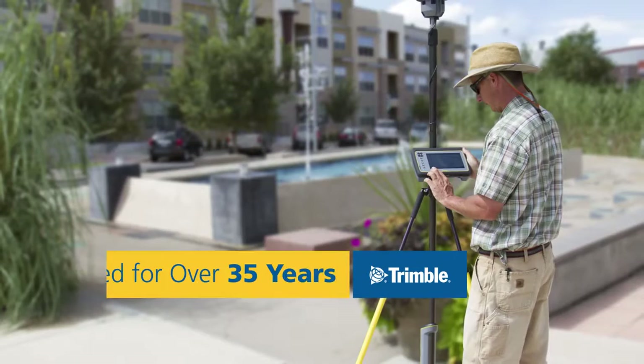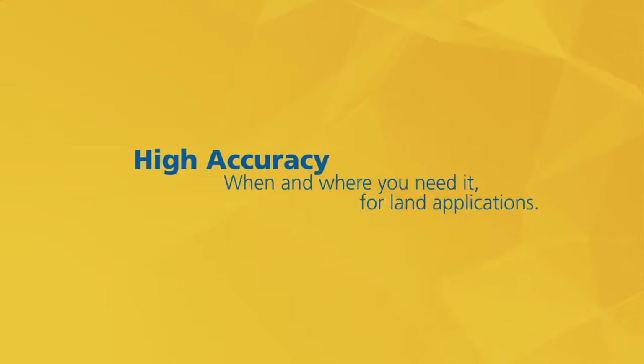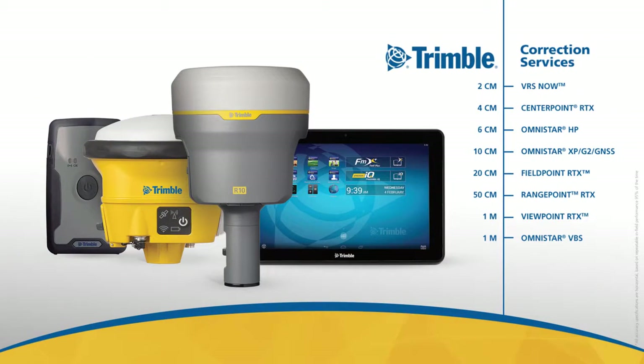That's why they've turned to Trimble for more than 35 years. And as the need for higher accuracy grows, Trimble will continue to lead the way in positioning solutions for land applications. Trimble offers a wide range of real-time correction services that improve the accuracy of GNSS positioning and are customized to your specific application requirements.